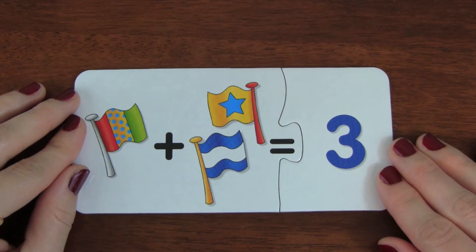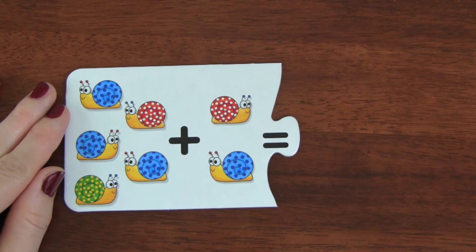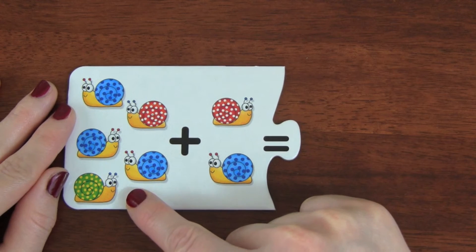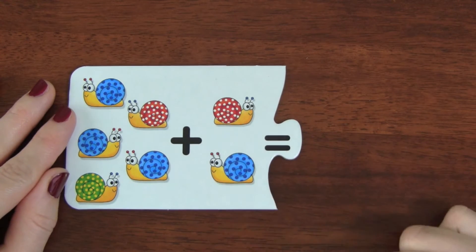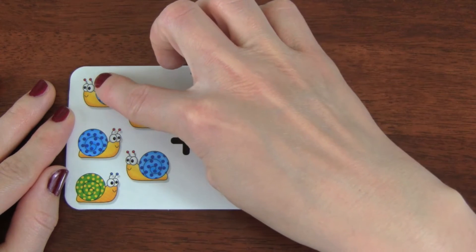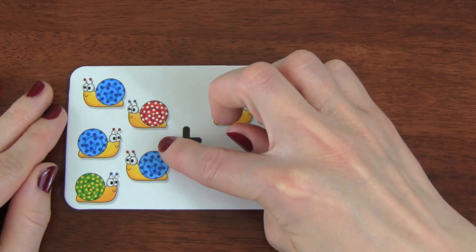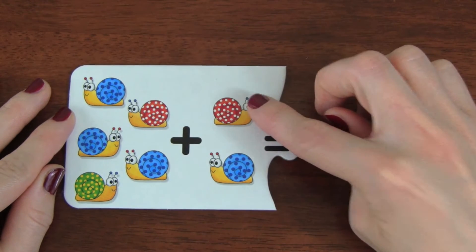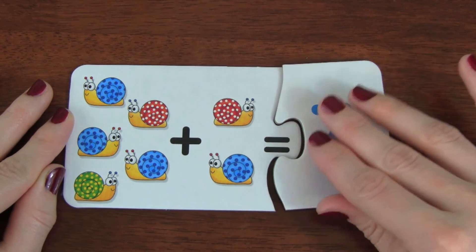Great job! Let's do another puzzle together. This is our next puzzle. If we have five snails plus two snails, how many snails are there? There's one, two, three, four, five, six, seven. Seven snails!